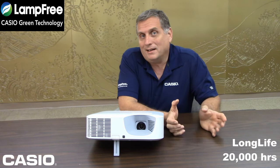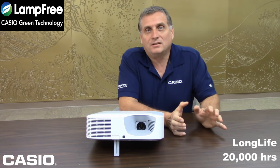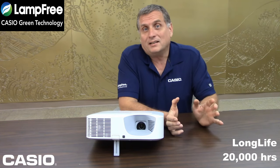With no lamps, you don't have to worry about buying lamps, stocking lamps, or whether you have the right lamp — none of those worries at all, because it doesn't take any lamps.